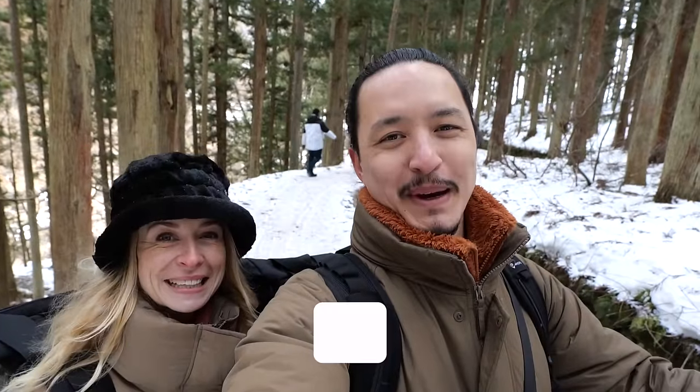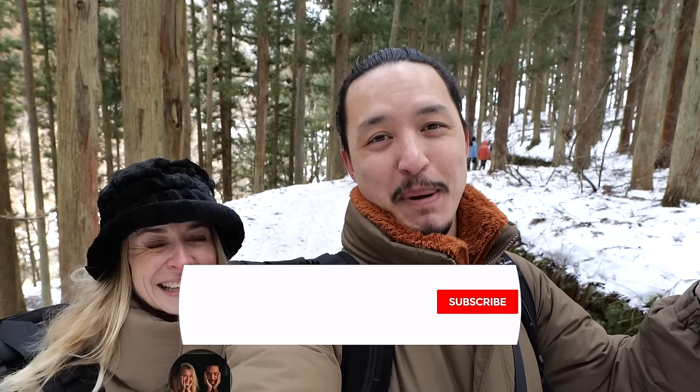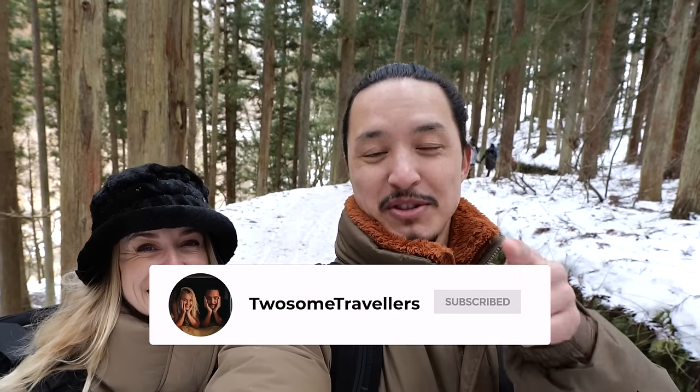If you enjoyed this video as much as we did, please hit that like button. If you enjoyed the zen monkeys, please also hit the like button. If you want to stay tuned and see more of Japan, don't forget to subscribe and we'll see you in the next video.